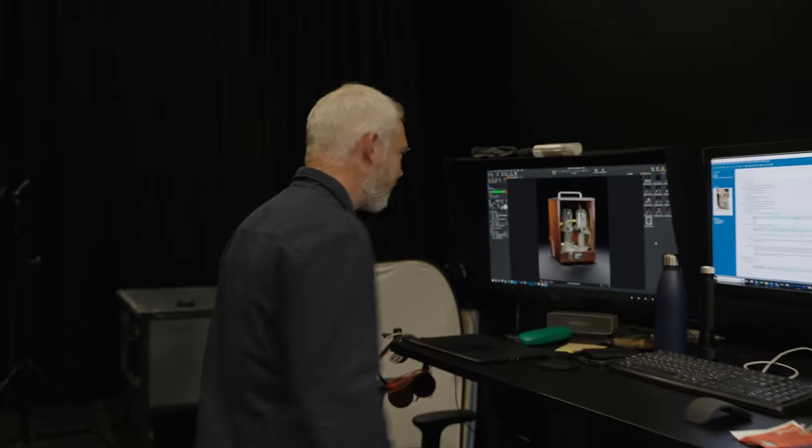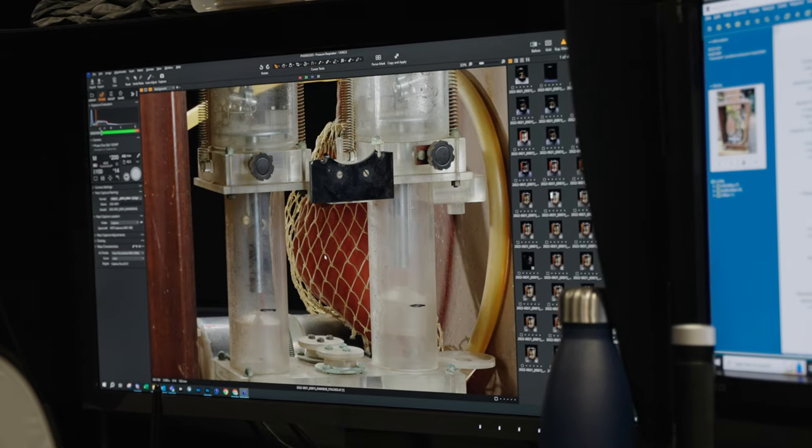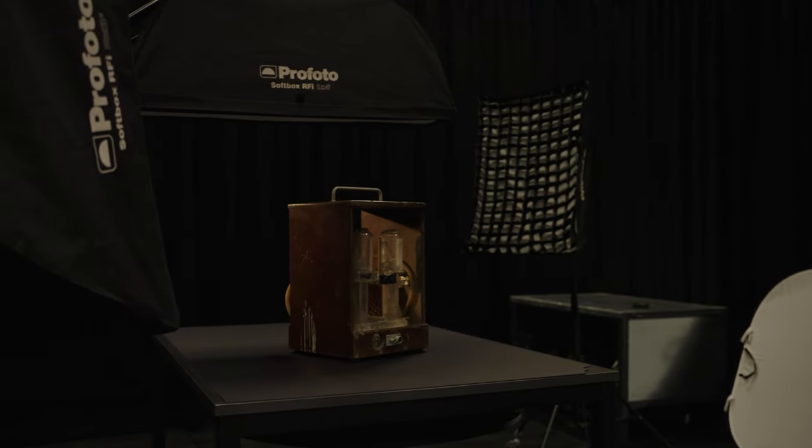This is a pressure respirator from about the 1850s. It was used to treat people who had trouble breathing — a kind of replacement for something called an iron lung which controlled the pressure around the body and enabled you to breathe. People suffering from things like polio would use something like this. One of the real challenges of photographing an object like this is making sure every single bit is in focus. They have a technique called stacking where they take separate photos of all the different parts of the object and then put them all together, so everything is exactly in focus. It's a remarkable bit of technology.